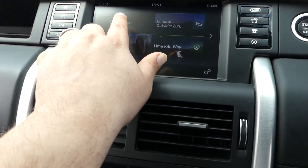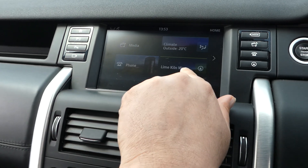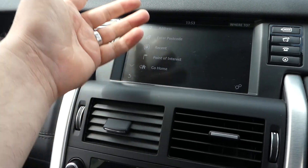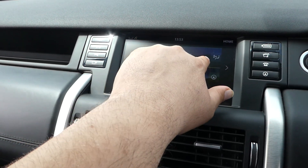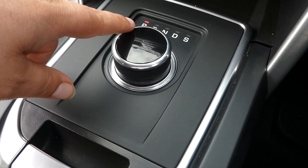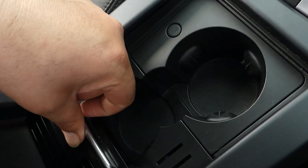We have media inputs and a telephone with Bluetooth. We have navigation with a current map and address entry. We have our climate control and air conditioning section just down here.